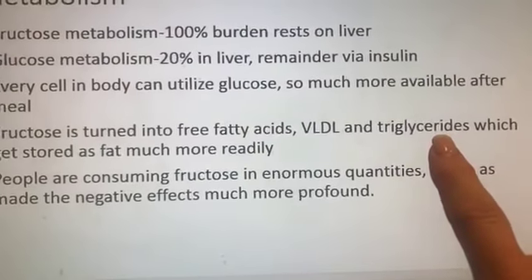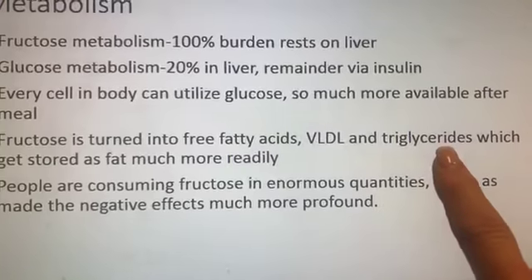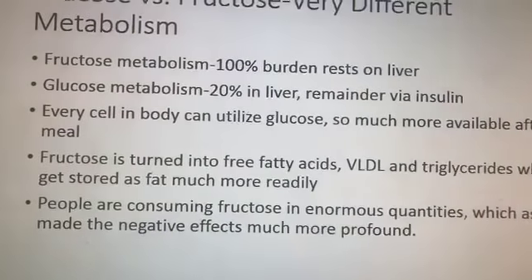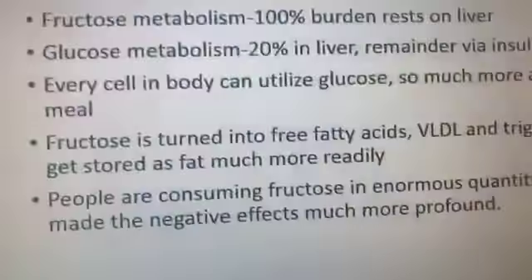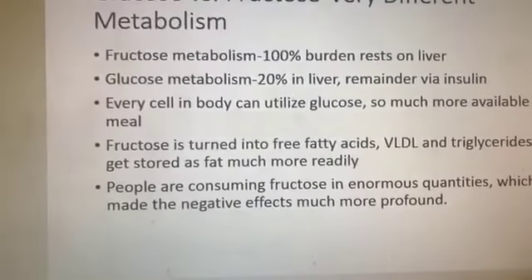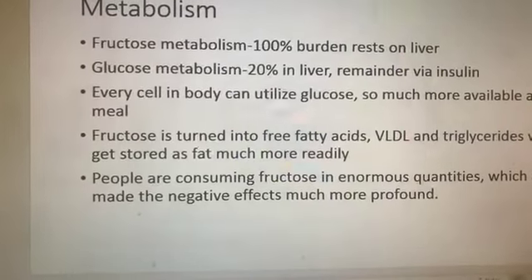I met a guy at a church talk last year whose triglycerides were 800 — I'd never met anybody that high. He was all about fruit smoothies, fruit juice, and regular carbs like bread, pasta, and fries. After a couple months on keto, his triglycerides were down to about 80, and his doctor said, 'Whatever you're doing, I want to know, because you've totally changed your health trajectory.' High triglycerides — that fructose is turned into triglycerides and much more readily stored.